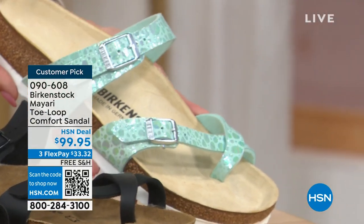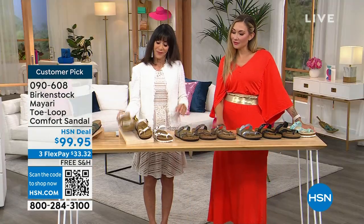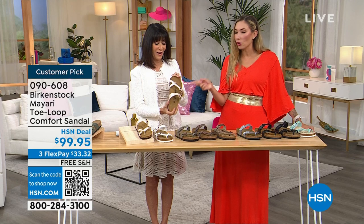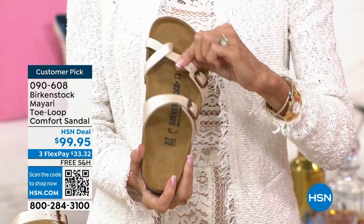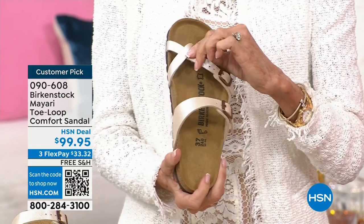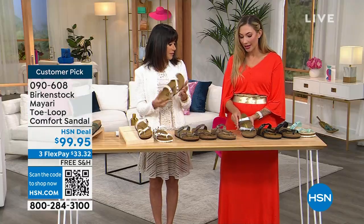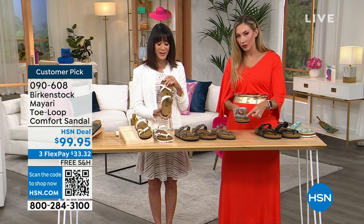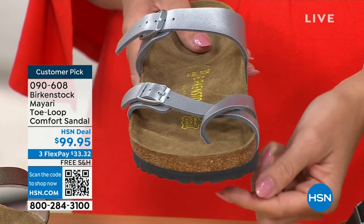Amy admits the Mayari is her favorite style. The aqua metallic she's holding is her go-to — she wears it with everything. Because it's a nude, it elongates the legs. She feels most secure in the Mayari — the crossover effect in front and a high narrow strap on top keeps feet really stable and secure. I love the toe loop — a little better than a toe post, though the Giza has a nice narrow toe post too. The Mayari gives you that crossover security with all the same Birkenstock contoured footbed support.